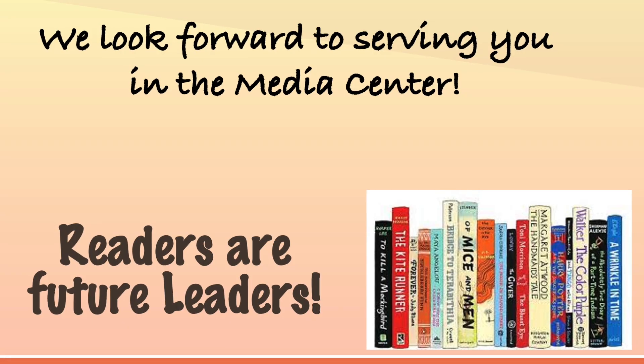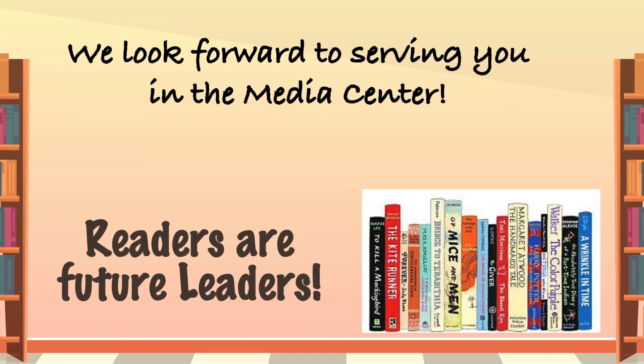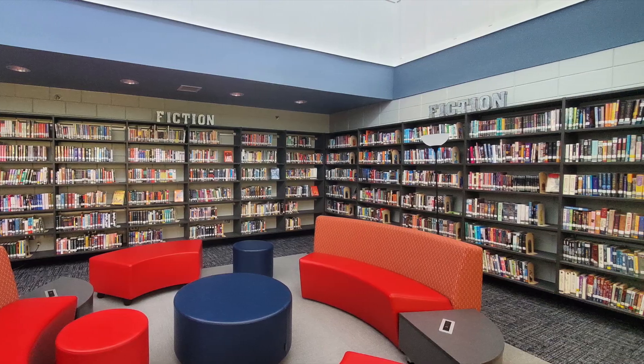We look forward to you visiting us in the media center this school year. Now that you have watched the orientation, we will be able to begin book checkouts. We look forward to seeing you.